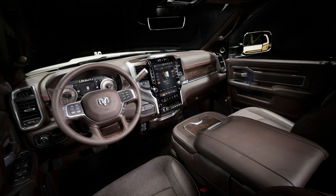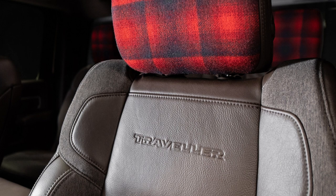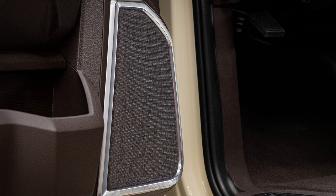Custom bison brown upholstery contrasts with buffalo-plaid flannel on the headrests, continuing the special touches. The latter is a nod to Stapleton's jacket on the cover of his debut album, Traveler. In addition to walnut burl wood trim and speaker grills inspired by guitar amps, the upscale interior also features an inlaid version of Stapleton's signature.